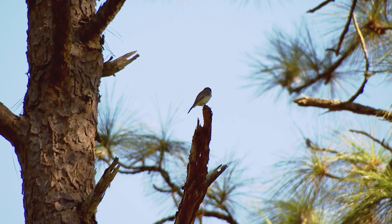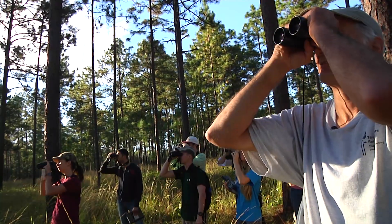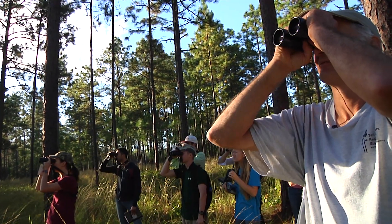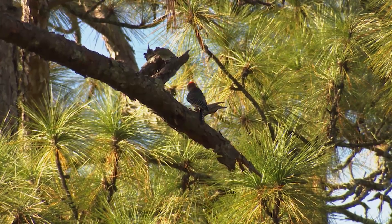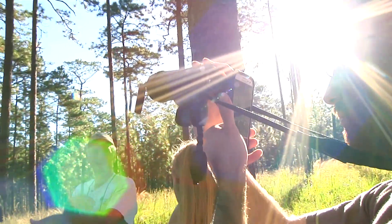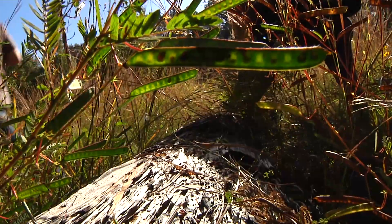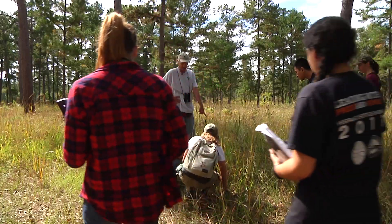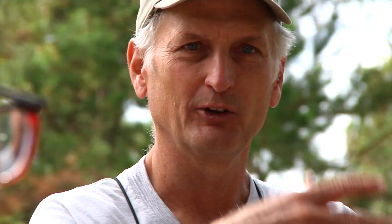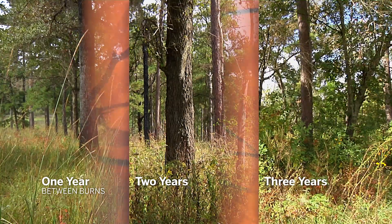Jim takes an FSU biology class to one of those rare pieces of land where longleaf has never been cut — it's a birder's paradise. At Tall Timbers Research Station and Land Conservancy, Jim shows the class research plots burned at one, two, and three-year intervals.